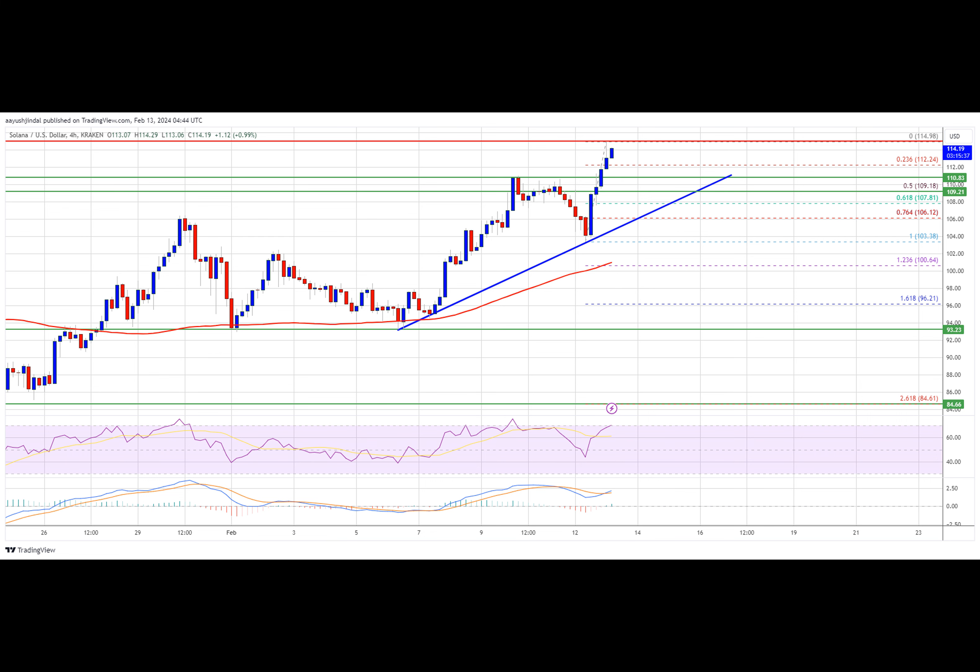Solana is now trading above $110 and the 100 simple moving average on the four-hour chart. There is also a key bullish trend line forming with support at $109.20 on the four-hour chart of the SOL-USD pair. The trend line is near the 50 percent Fibonacci retracement level of the recent wave from the $103.38 swing low to the $114.98 high.